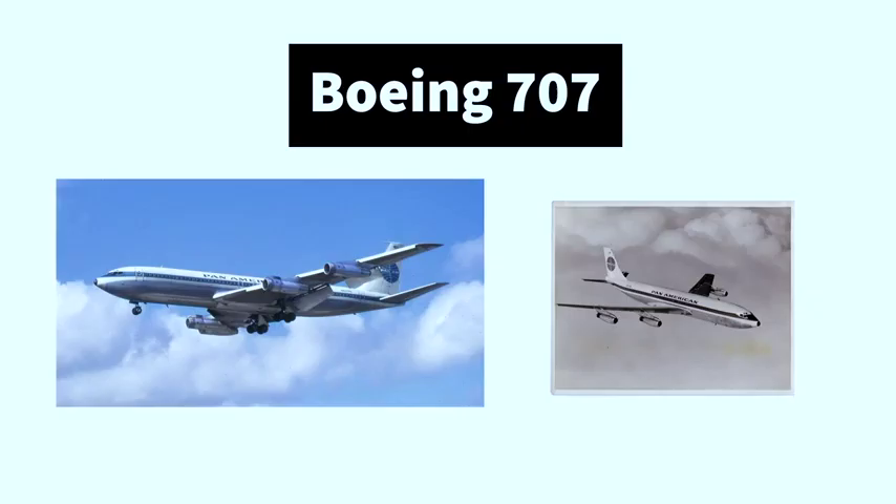Pan Am pioneered the ocean crossings. They were the first commercially over the Pacific and the Atlantic in the 30s, and the first to have jets in 1958 with the 707. Our founder, Juan Tripp, was responsible for the development of the 747.